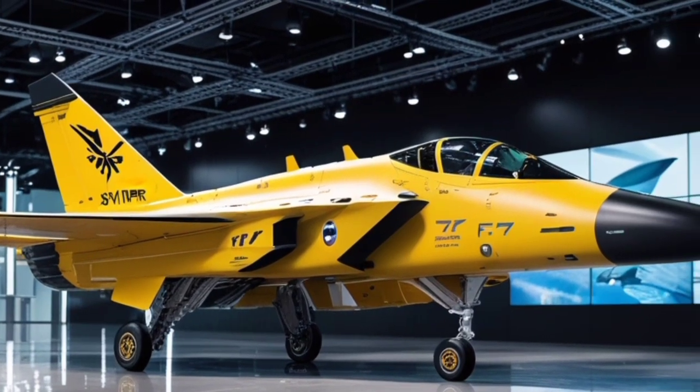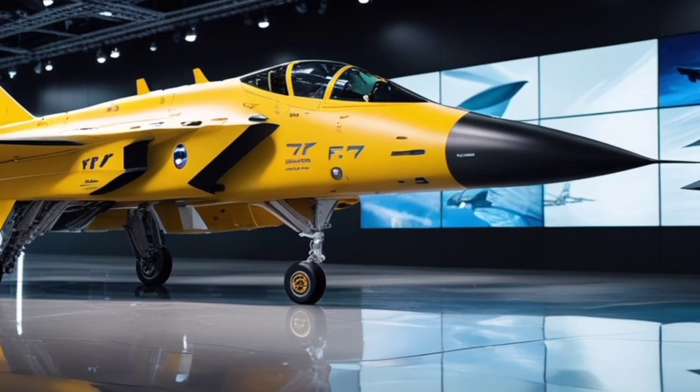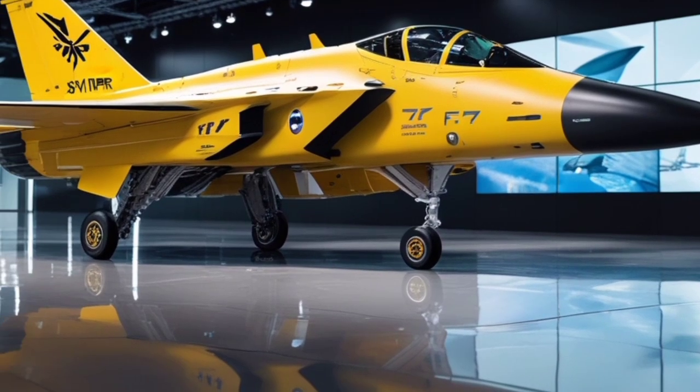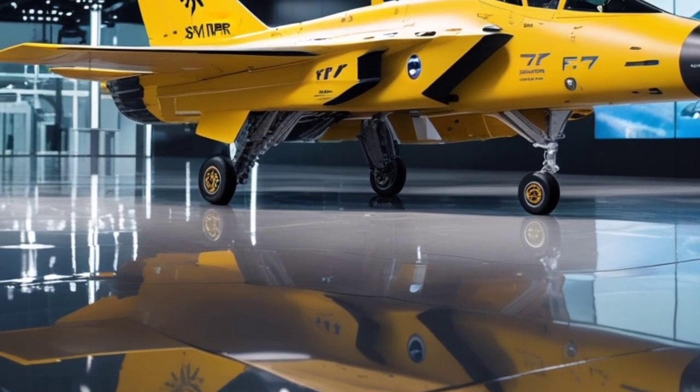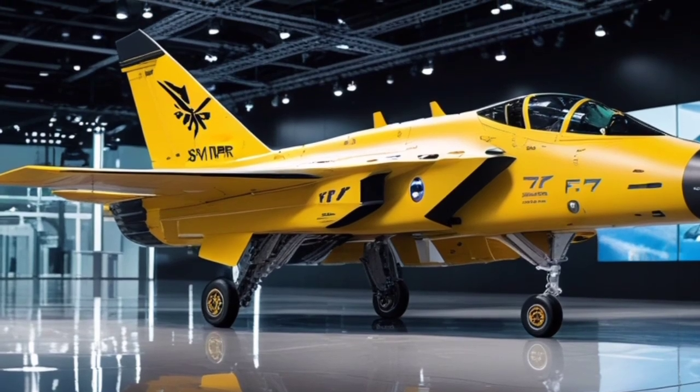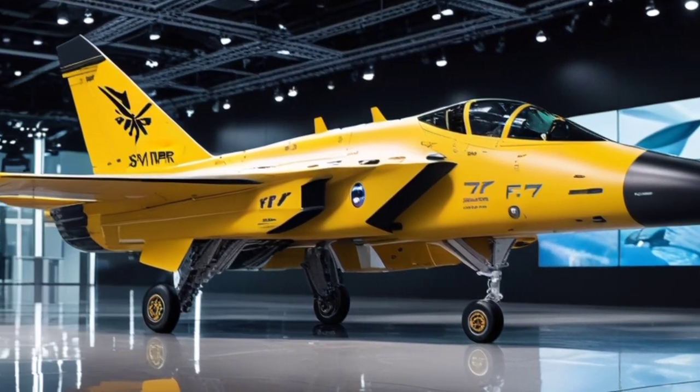This engine setup allows the jet to operate over long ranges without requiring frequent refueling, a crucial advantage in modern warfare. The Sky Viper can soar at altitudes exceeding 70,000 feet, giving it a strong edge in high-altitude combat scenarios.